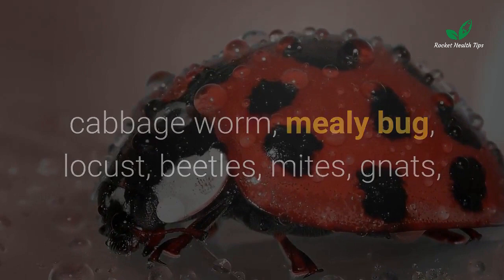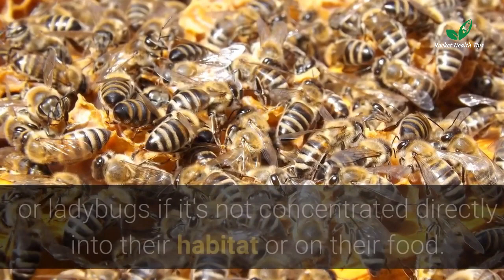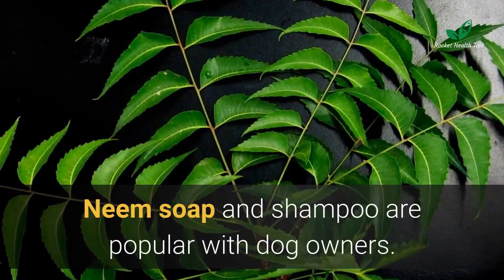Natural insect repellent: repels a variety of pests including cabbage worm, mealy bug, locust, beetles, mites, gnats, mushroom flies, fleas, ticks, ants, mosquitoes, caterpillars, and more. Neem oil is used for organic farming due to its insect repellent properties. It is not known to harm mammals, birds, earthworms, butterflies, honey bees, or ladybugs if it is not concentrated directly into their habitat or on their food.